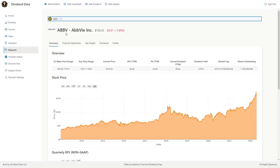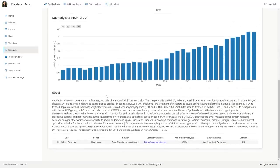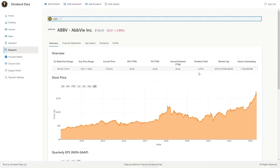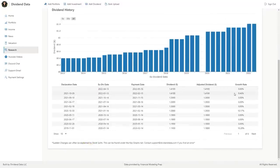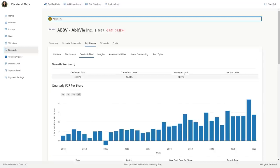Stock number 8 is AbbVie, ticker symbol ABBV. This is a pharmaceutical company that spun out of Abbott Laboratories in 2013. Their earnings grow at a high rate and they currently trade at a 3.5% dividend yield. Over the past 5 years, the compound annual growth rate of the dividend is 17.44% and the 3-year CAGR is 10%. AbbVie's most recent dividend increase is 8.4%. Their payout ratio is 45% of free cash flow. It's growing free cash flow per share at a 24% CAGR over the past 5 years and 13% over the past 3 years. Financially, AbbVie has been a dividend growth machine.